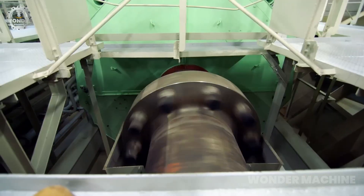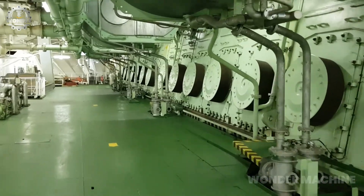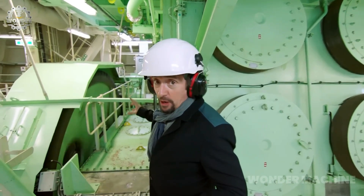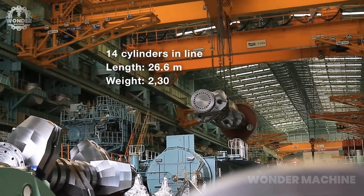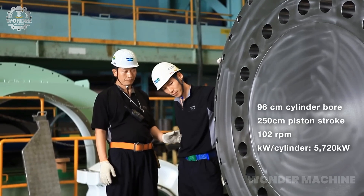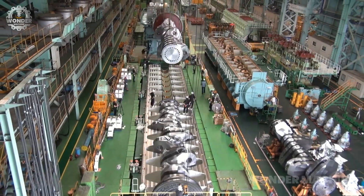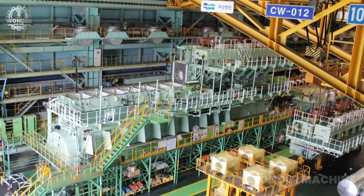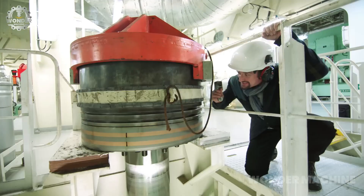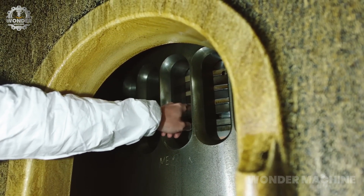It is a behemoth of an engine measuring 87 feet long, 44 feet tall, and weighing over 2,500 tons. Its 14 cylinders have a bore of 38 inches and a stroke of 49 inches. This massive engine produces an astounding 80.08 megawatts of power — enough to power a small city. Additionally, the engine is turbocharged, using exhaust gases to drive turbines that compress intake air, further increasing power and efficiency.